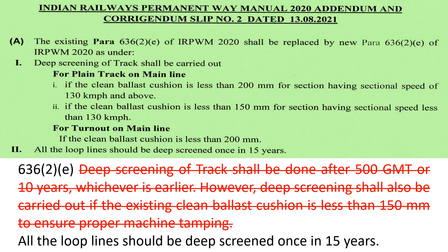Now, deeper screening of track shall be carried out for the plain track on the main line under two conditions: if the clean ballast cushion is less than 200 mm for sections having a sectional speed of 130 kmph and above, deeper screening is required; and if the sectional speed is less than 130 kmph and the clean ballast cushion becomes less than 150 mm, deeper screening shall be carried out. For turnouts on the main line, speed is not mentioned — only if the clean ballast cushion is less than 200 mm on any sectional speed is deeper screening required. All loop lines are to be deeper screened once in 15 years, which is kept as it is.